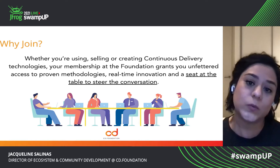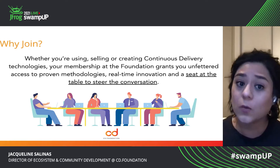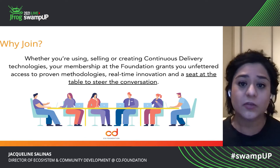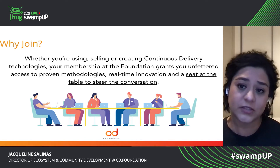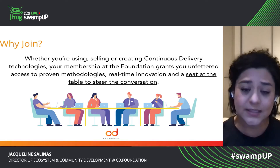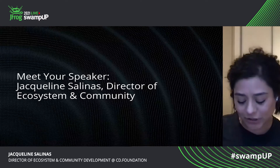So why would you want to join the CD Foundation? Whether you're using, selling, or creating CD technologies, your membership at the foundation grants you unfettered access to proven methodologies, real-time innovation, collaboration, and a seat at the table to steer the conversation.